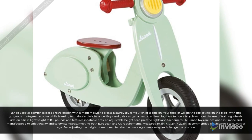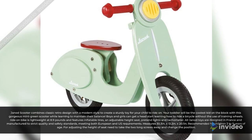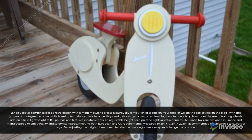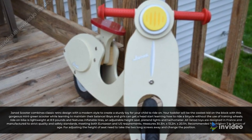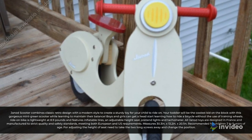The Genote Scooter combines classic retro design with a modern style to create a sturdy toy for your child to ride on. Your toddler will be the coolest kid on the block with this gorgeous mint-green scooter while learning to maintain their balance. Boys and girls can get a head start learning how to ride a bicycle without the use of training wheels.